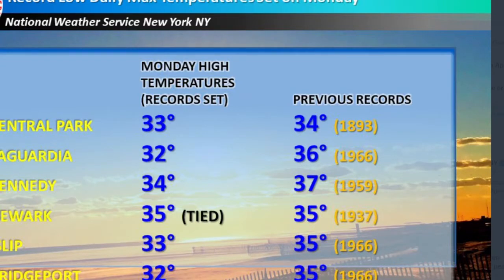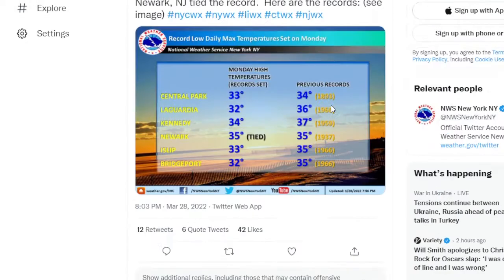For once, we actually broke a cold record. Central Park hit 33, which broke the record for the day of 34 set back in 1893. LaGuardia only hit 32, breaking the record of 36 set in 1966. Kennedy hit 34, breaking the record of 37 set in 1959. Newark hit 35, tying its record of 35 set in 1937. Islip hit 33, breaking the record of 35 set in 1966. Bridgeport had a high of 32, breaking the record of 35 set in 1966. So a lot of all-time records fell today.